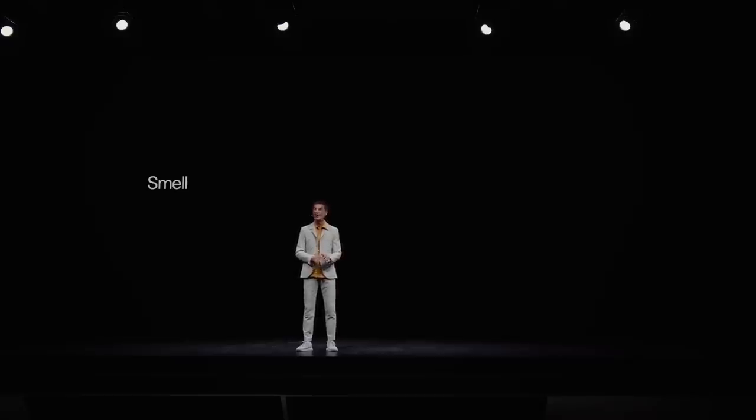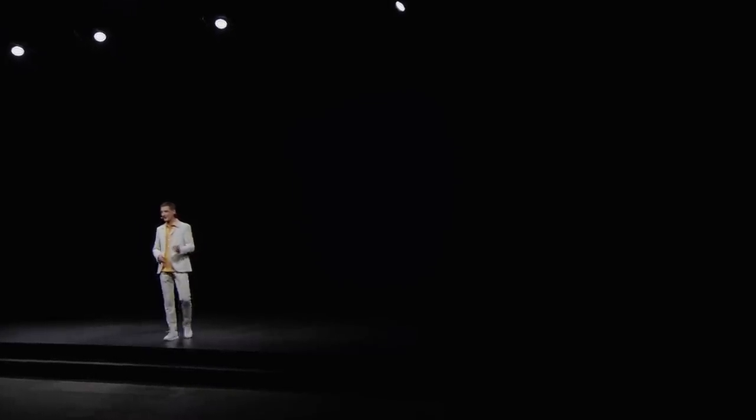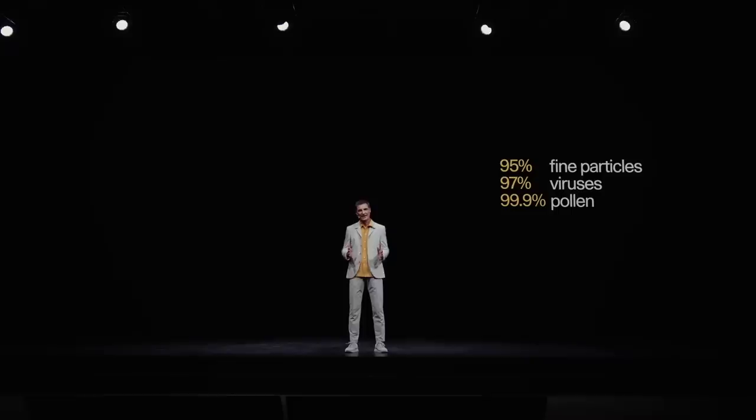Smell. Well, really this chapter should be labeled 'no smell.' So we made an extra effort to make sure that the air you breathe in Polestar 3 is clean and healthy. Together with Cabin Air and Volvo Cars, we developed the Advanced Air Cleaner — the AAC. The air you breathe in Polestar 3 is cleaned of 95% of fine particles, 97% of viruses, and 99.9% of pollen and allergens.